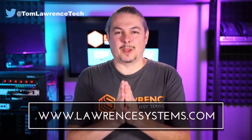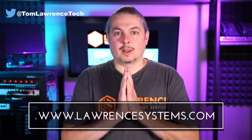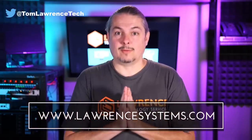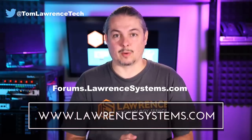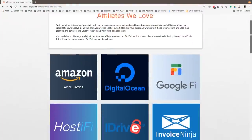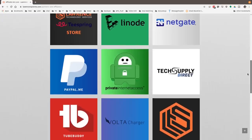Thanks for making it to the end of the video. If you like this video, please give it a thumbs up. If you'd like to see more content from the channel, hit the subscribe button and the bell icon so YouTube notifies you when new videos come out. If you'd like to hire us, head over to lawrencesystems.com, fill out our contact page, and let us know what we can help you with. Head over to forums.lawrencesystems.com to carry on the discussion about this video, other videos, or other tech topics — and suggestions for new videos are accepted there as well. If you'd like to help the channel out in other ways, head over to our affiliate page. Thanks for watching, and see you next time.